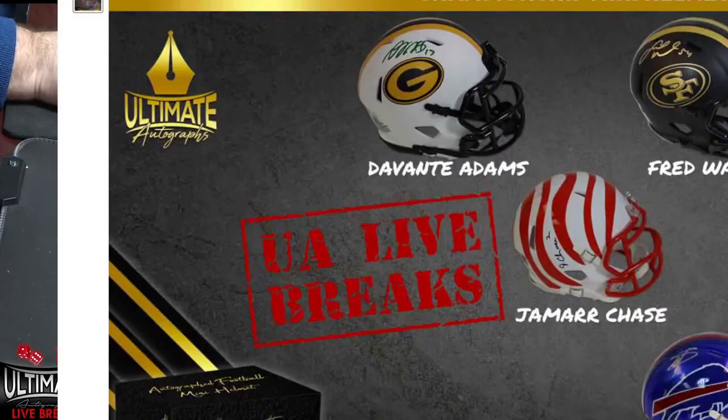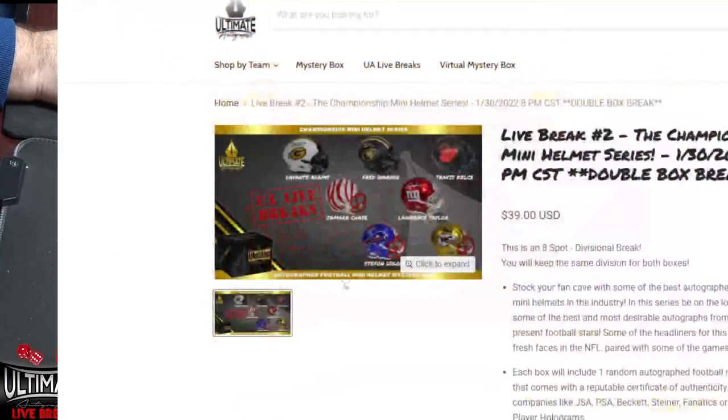Just two breaks left. Devontae Adams, Jamar Chase — those are guys we've pulled. But I do know we still have this Tyreek Hill out there as well. Let's get rolling on those — it could be an excellent show, Steven.